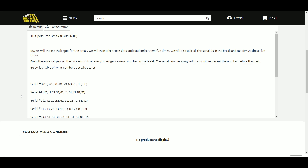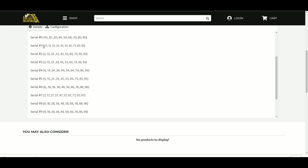The serial number assigned to you will represent the number before the slash — below the table of what numbers get what cards. Serial Number 0 would be the 10, 20, 30, 40, 50, 60. One would be the 1 of 1, 11, 21, 31, 41. Two would be the 2, 12, 22, 32, 42, 52, and so on.